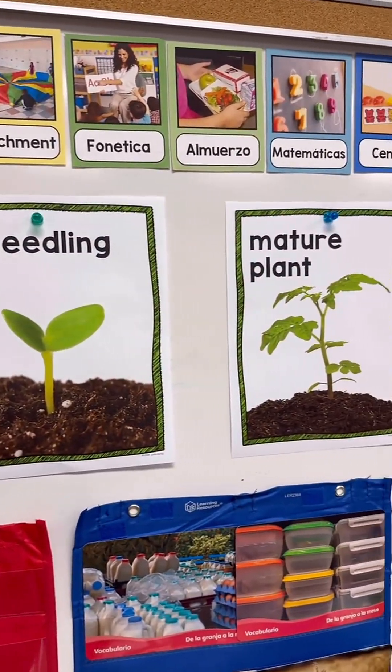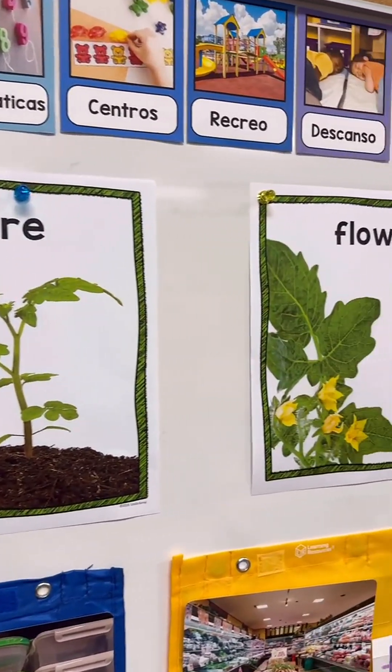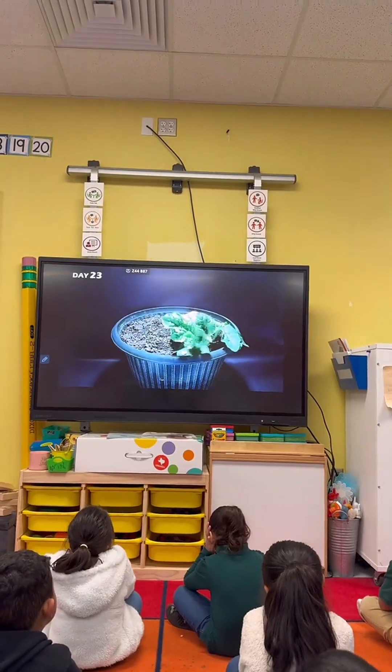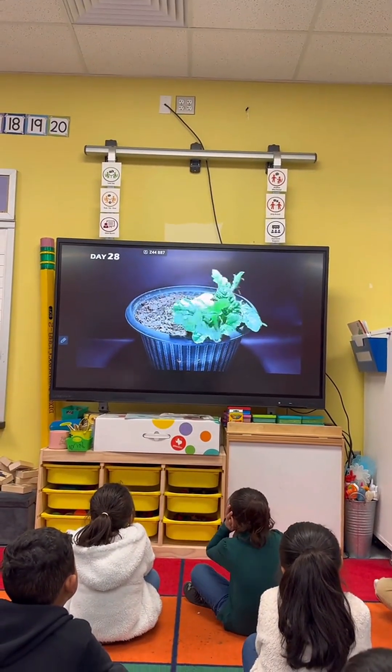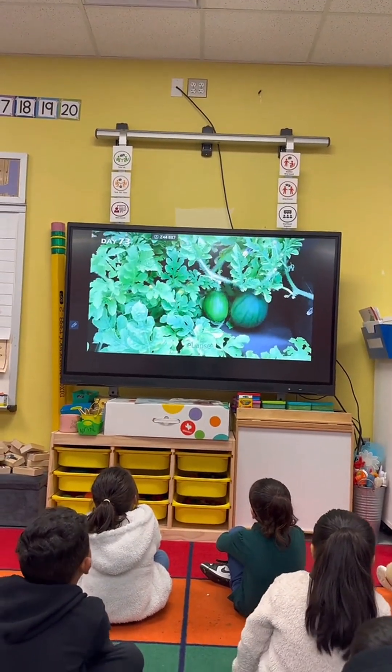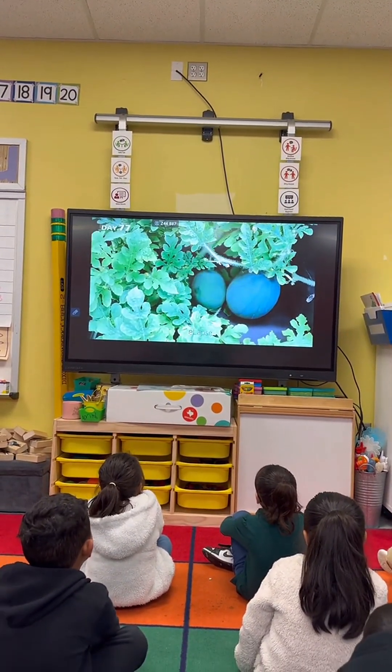For science time, our main focus was the life cycle of a plant, so every time we were trying a new fruit I would also connect it to our science lesson. I would show students a time-lapse video of that fruit being grown. We would review the life cycle of a plant and also compare the fruits that grow on a tree, the ones that grow in plants, and the ones that grow in the dirt with the roots.